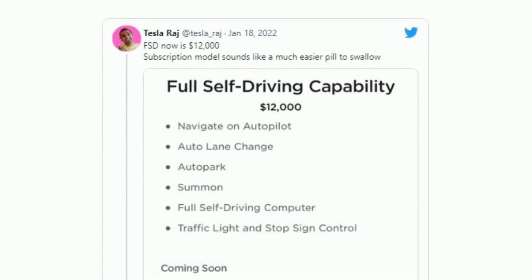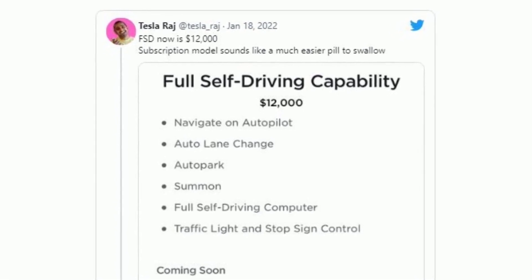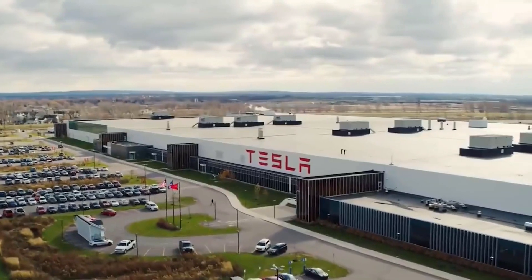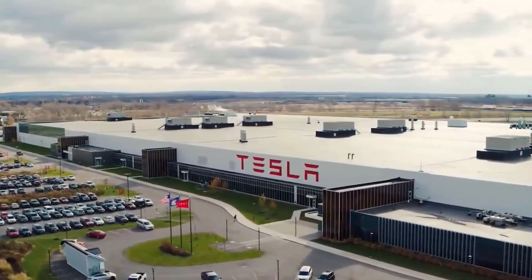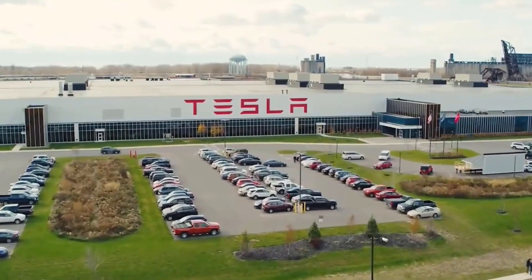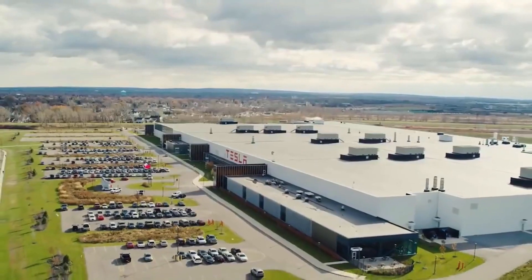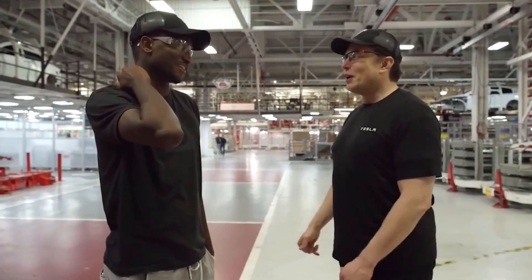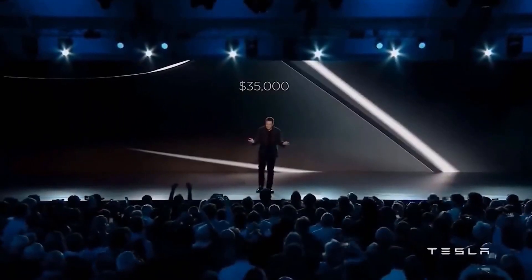The full self-driving kit is currently priced at $12,000, up from $10,000 on January 17. Tesla confused many when it raised the price of the kit but didn't release any improvements or new features to regular FSD users, not just those in the beta program. However, the price hike may indicate Musk's confidence in the FSD kit.